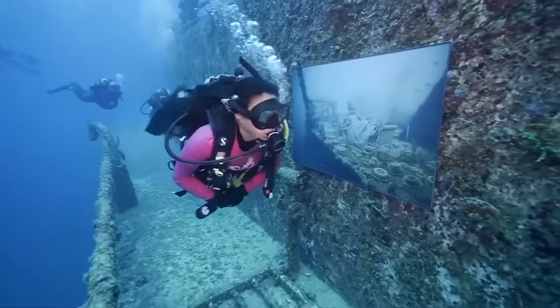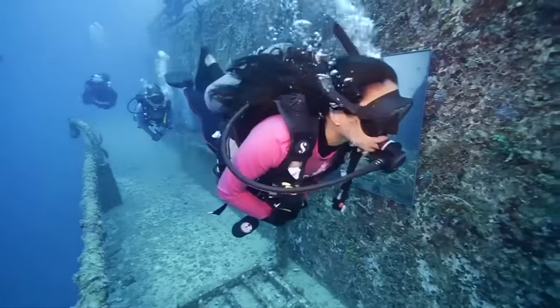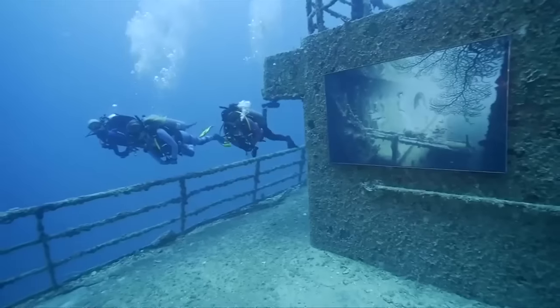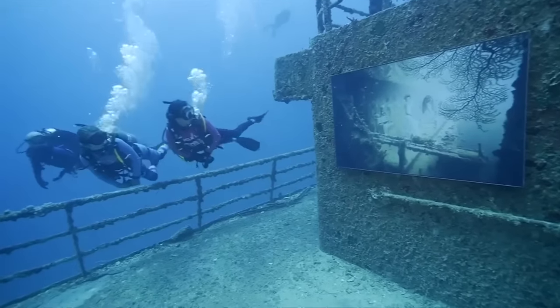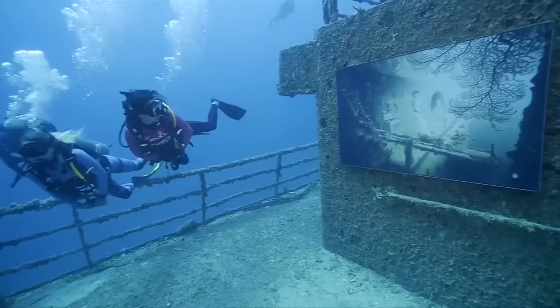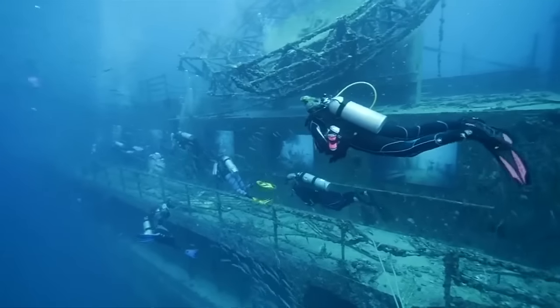Diving more than 90 feet below the Atlantic Ocean, you'll find this not-so-average art gallery. This underwater exhibition has been set up in the world's second largest artificial reef off the Florida coast.